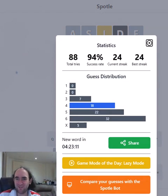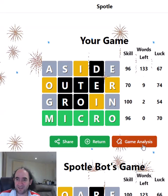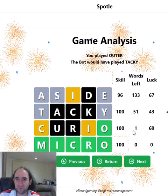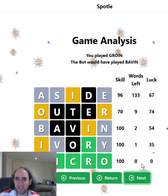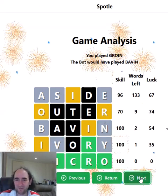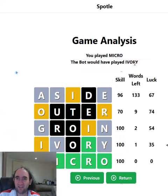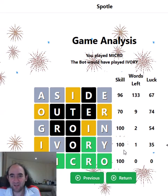And only four guesses as well — you can see that's one of my better performances. There were two options left at that stage. I played OUTER, the bot would have played TACKY. I played GROIN, the bot would have played BAVIN — well, that would never have occurred to me. IVORY looks like it would have been the only possible other answer.